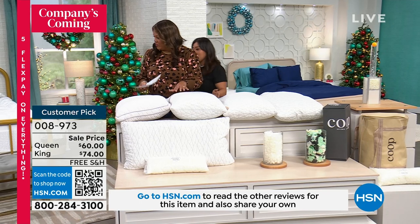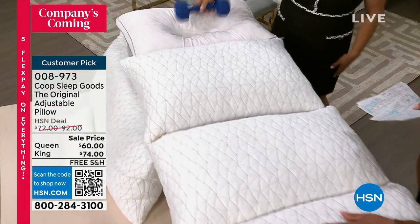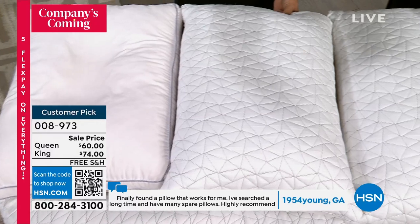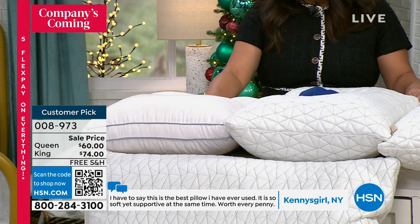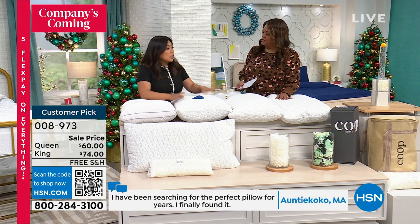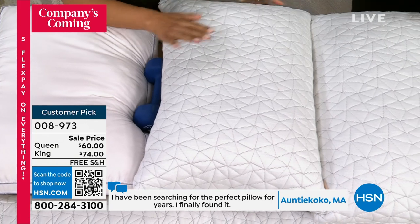Here's a quick demo — this is your normal run-of-the-mill guest room pillow. It bottoms out because there's no support. Now grab a Coop — look at that, it bounces back. It cradles, it supports, it hugs you. As a side sleeper it's perfect, and regardless of how you sleep — side, back, or stomach — you take out or add as much fill as you need. It's going to adjust to you every time.